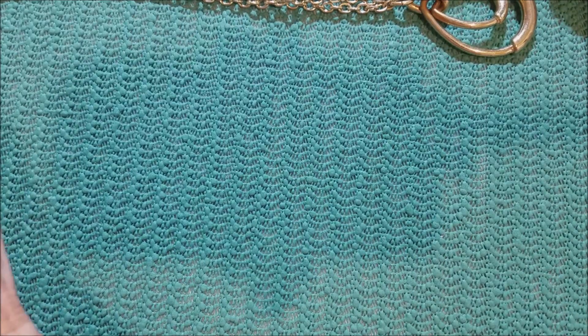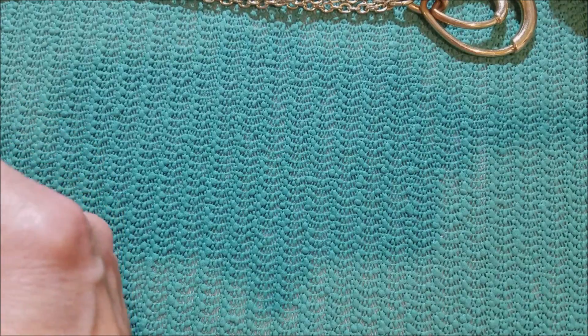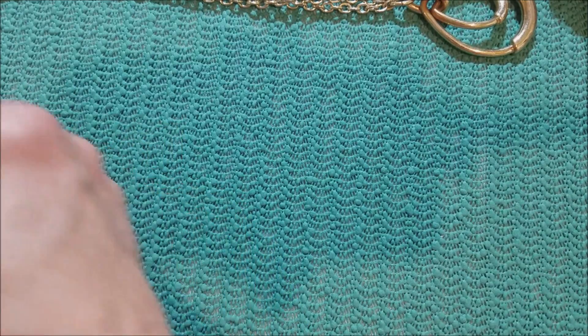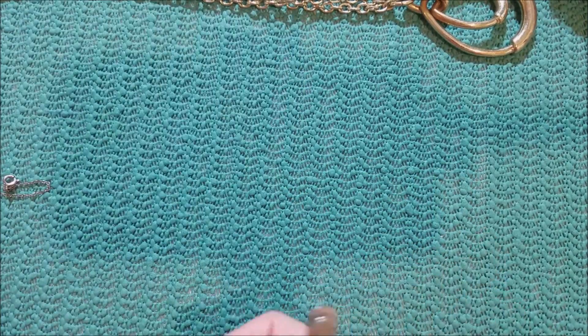I'm finding more earrings in this mix. I pulled a lot of the earrings out as I was going through, trying to be careful not to cut myself. But apparently I missed some.